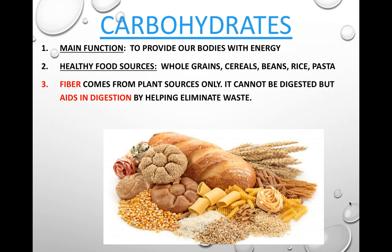Fiber comes from plant sources only, and is part of our carbohydrates. Fiber cannot be digested, but it aids in digestion by helping eliminate waste. In other words, it keeps you from being constipated — it allows you to work the waste out of your body and function better.